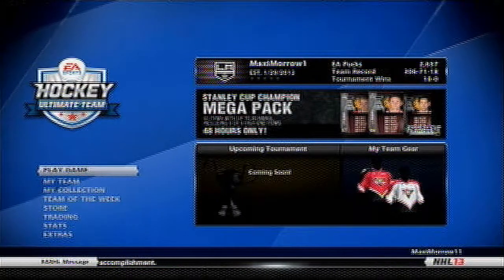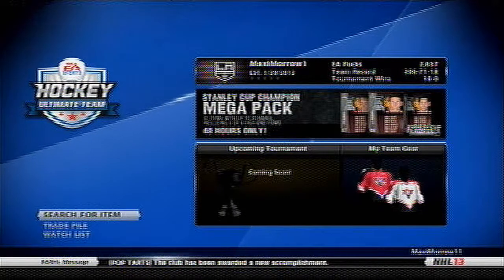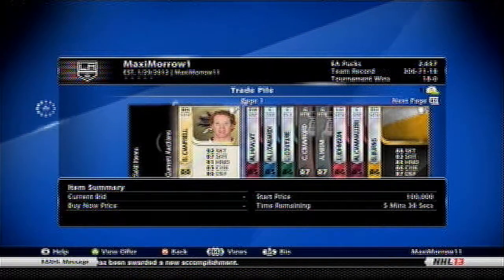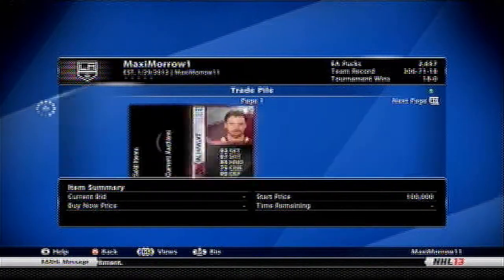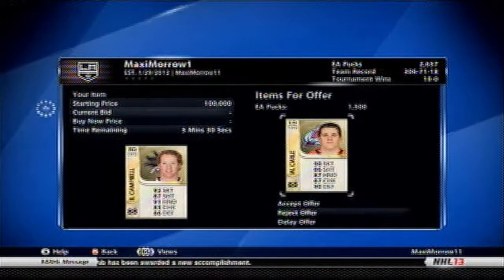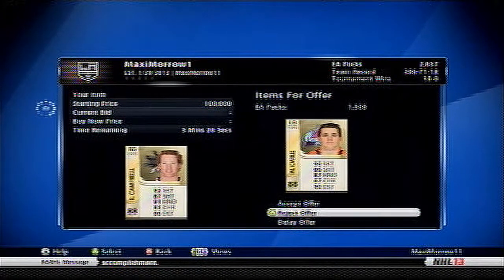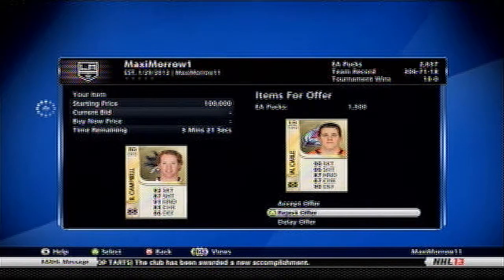Howdy guys, Maxi Moraro here, and I'm back bringing you my final section of this trade day. Sadly, I didn't get any more trades. I still have one trade on Campbell. I've been thinking this over for the entire time I've been gone. I'm going to reject this trade — it's just a sad difference.